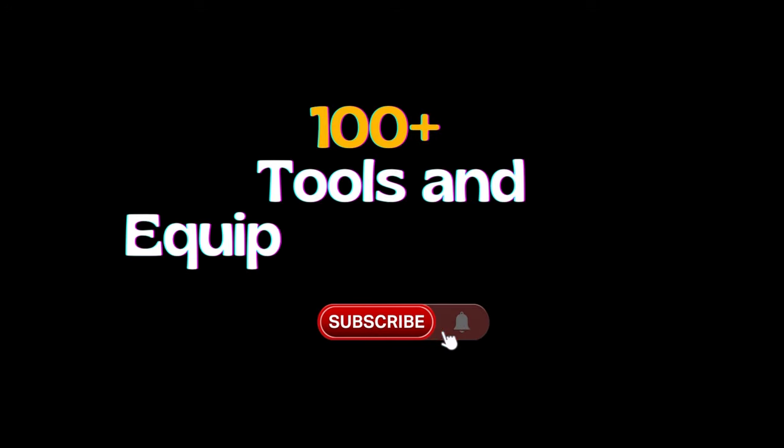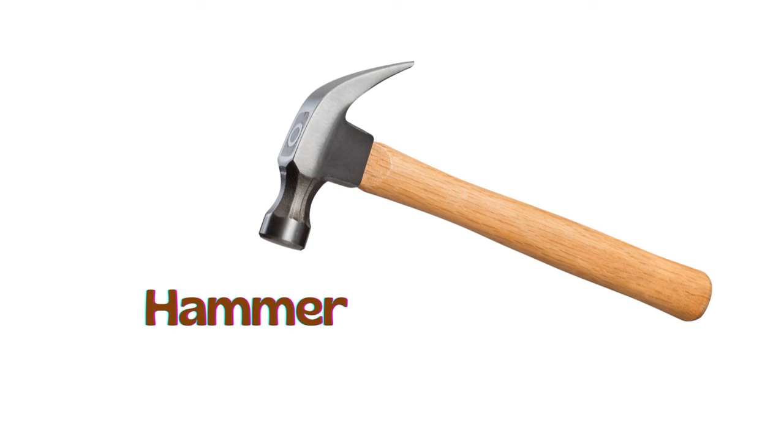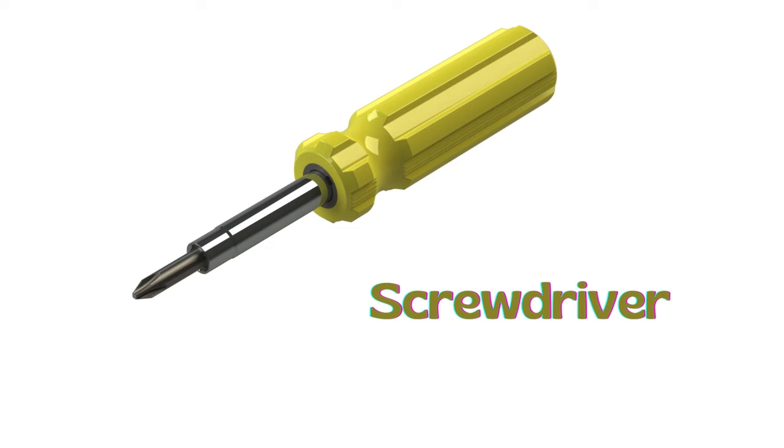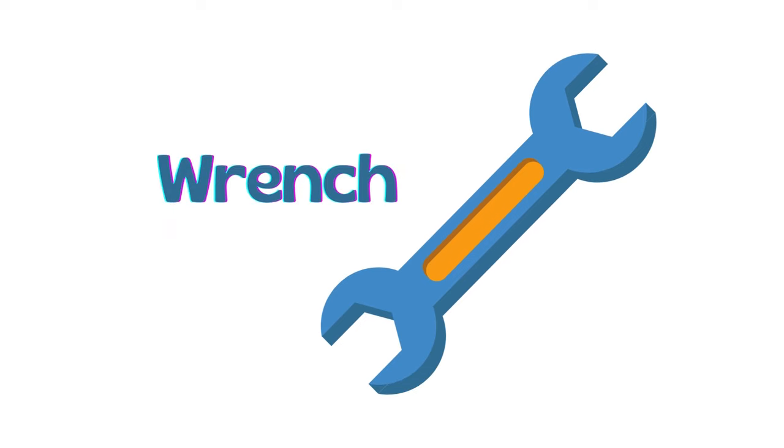100 plus tools and equipment names. Hammer. Screwdriver. Pliers. Wrench.